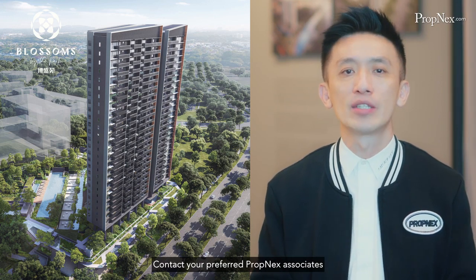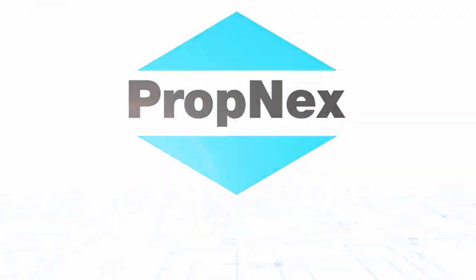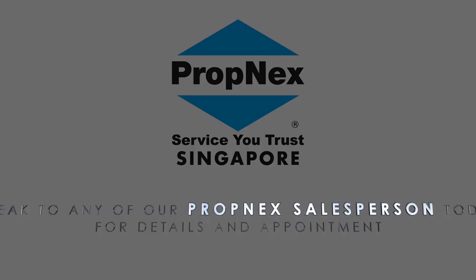Contact your preferred Propnex associates to schedule a visit to the show flat today. For more information, visit our website.